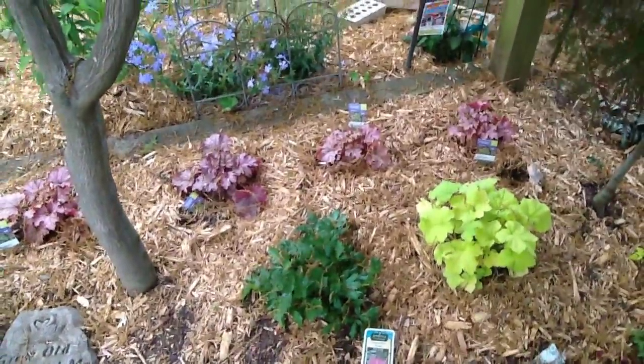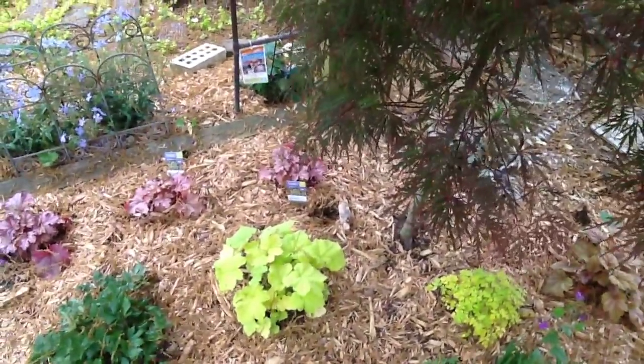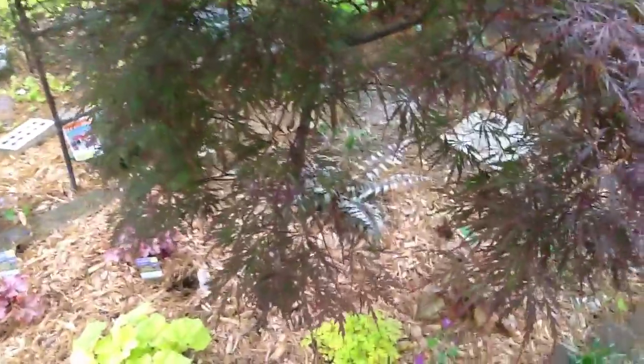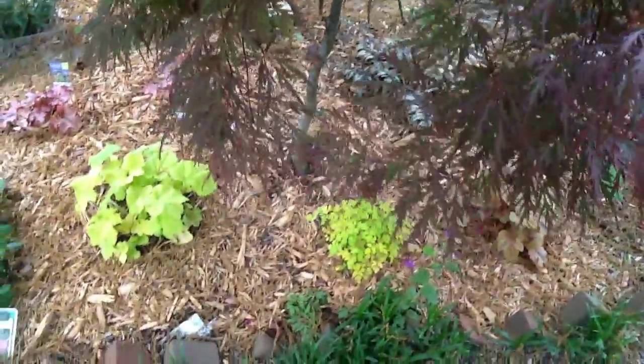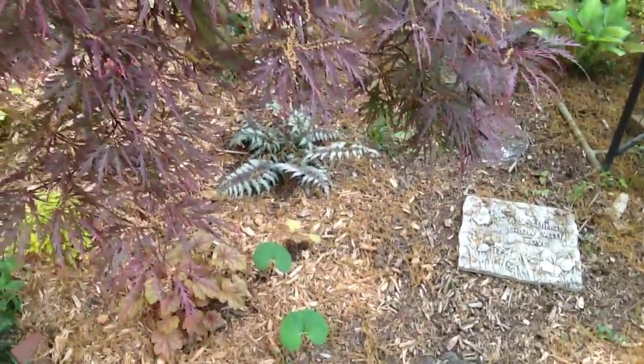The astilbe will be blooming soon and it has beautiful pink plumes. A lime green hosta. And that was that lime green charytalis. And another hosta, if you can see it under the tree. And back here, Japanese painted fern.